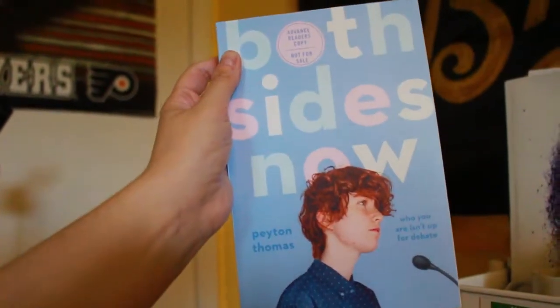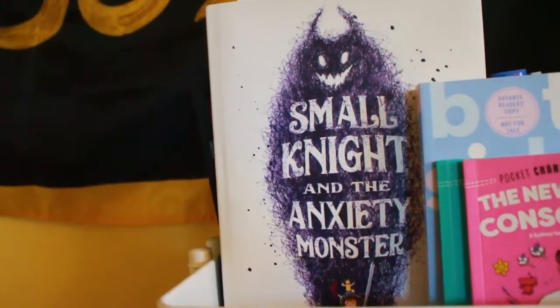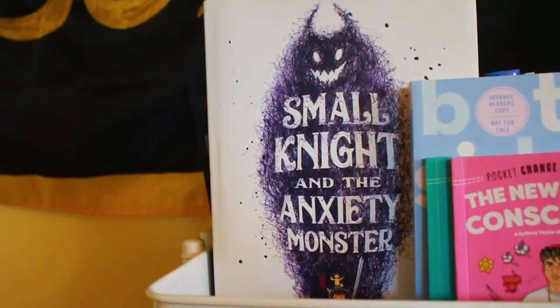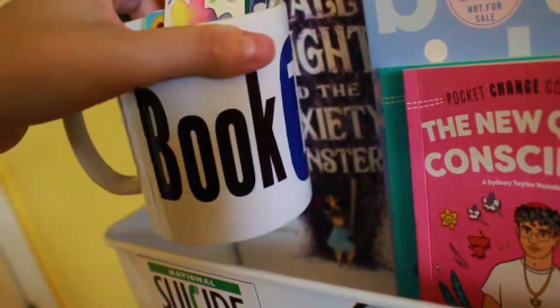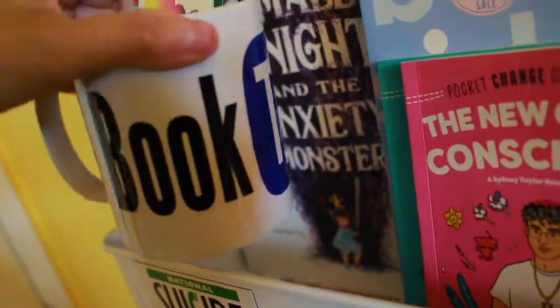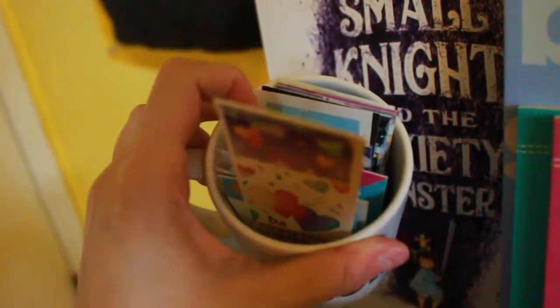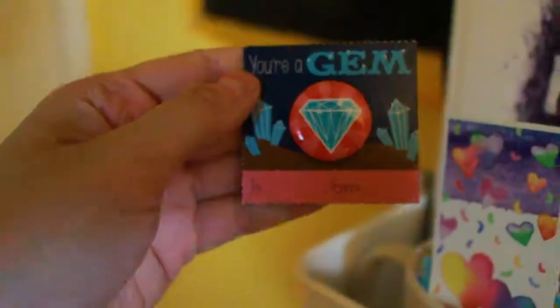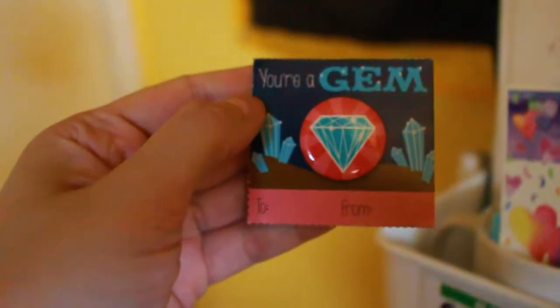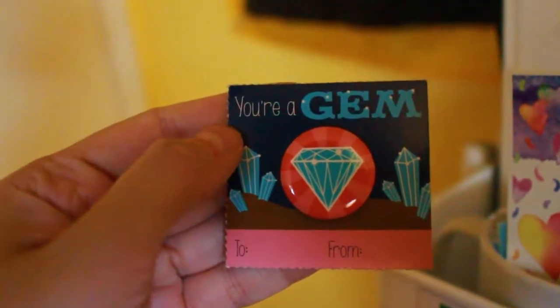I filmed the Instagram reel and I uploaded it to YouTube of me unboxing this book, so I'll have some information for it down below. I also recently received Small Night and the Anxiety Monster, which is a picture book from Macmillan. Here is my booktube mug — I received this for my birthday from one of my booktube friends a couple years ago and it holds everyone's business cards. So if you've ever met me at BookCon and gave me your business card, I still have it here, and a pin that says 'you're a gem.'